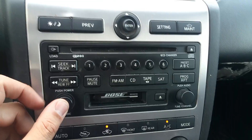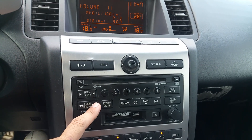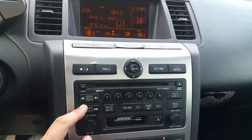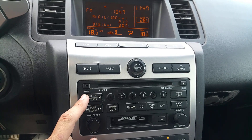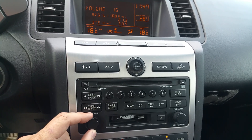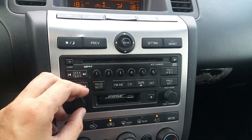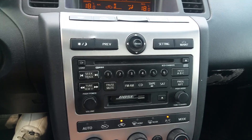The radio tunes and seeks. It's got the Bose system, which is always the top-of-the-line for this car. It has a CD player, cassette, satellite radio, AM, and FM.